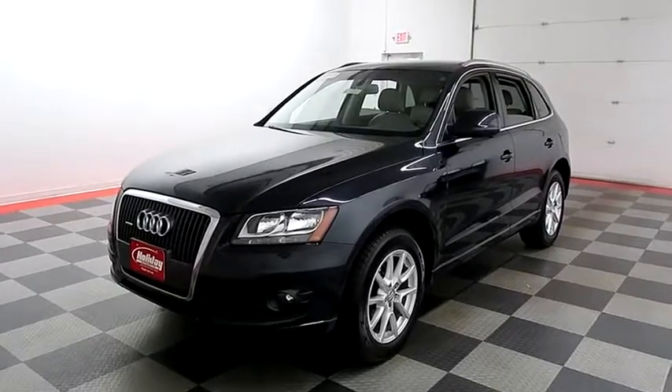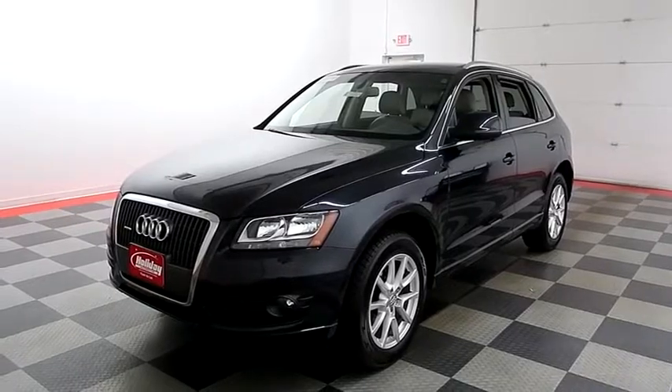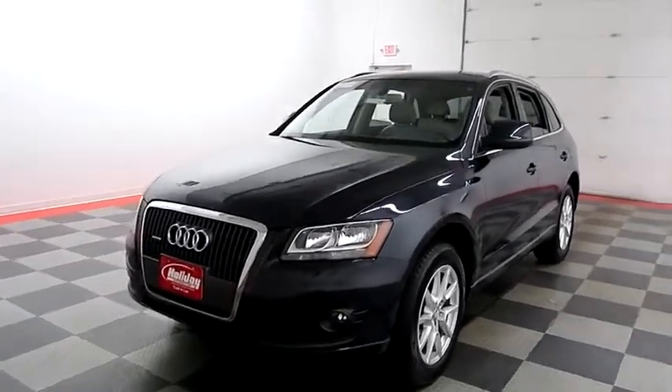Hi, I'm Andy with Holiday Automotive. Today we're going to take a look at a 2012 Audi Q5. Stock number is A7670.